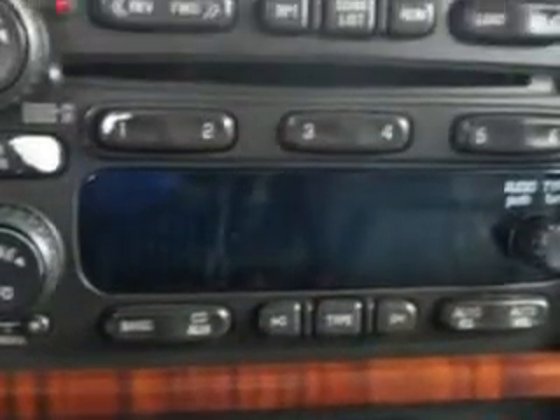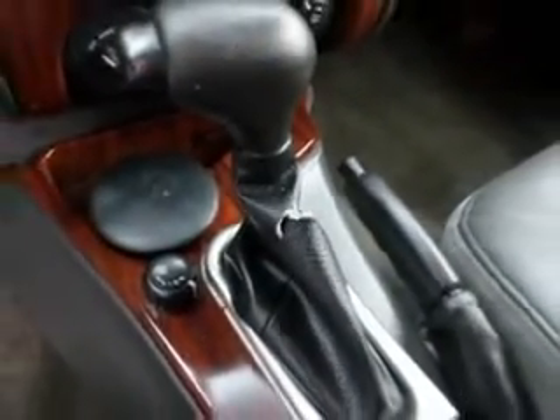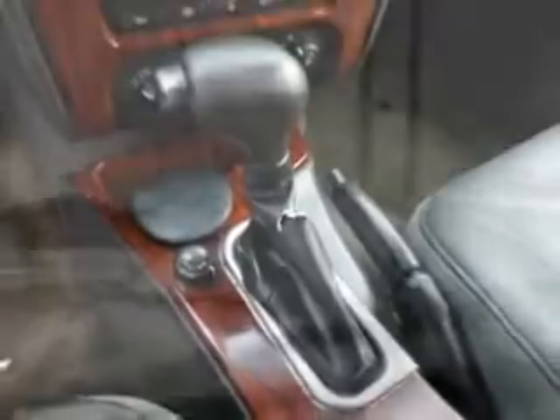You will love this Onyx Black '03 GMC Envoy XLS LT 4WD SUV, equipped with a 6-cylinder engine and an automatic transmission.